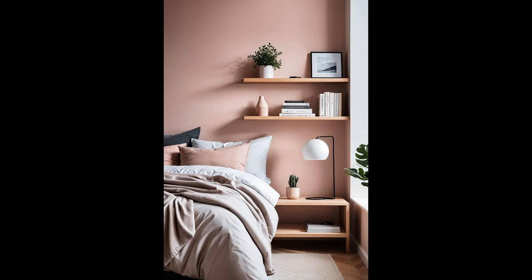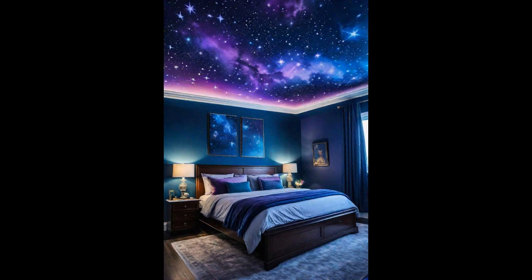Imagine lying back and gazing upwards into a twilight spectacle peppered with stars, right in your cozy retreat. A moody twilight-themed ceiling mural transforms your bedroom into a celestial haven, weaving a tranquil atmosphere that cradles you into restful slumber. It's not just decor — it's an experience, a nightly journey through the cosmos from the comfort of your bed. This slice of the night sky brings the universe to you, serenading your dreams with the gentle whisper of distant galaxies, ensuring every night is a captivating astronomical adventure.